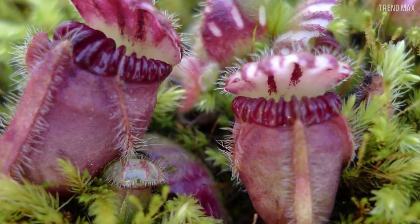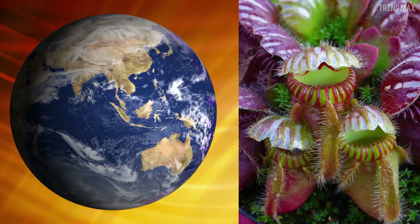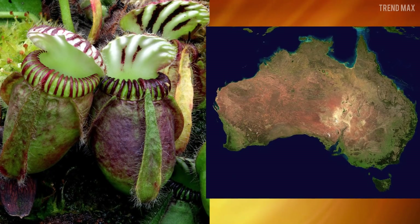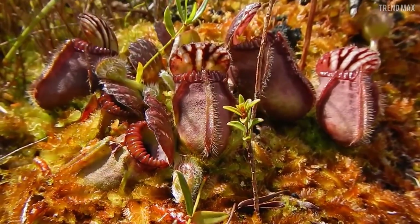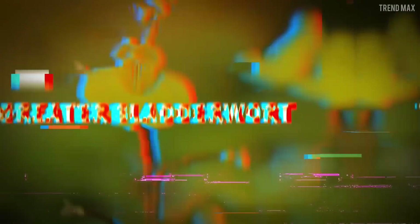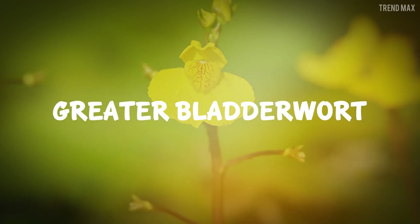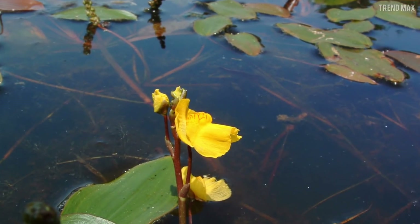Once prey is inside, the plant puts its lid back to prevent rainfall from getting in, and the enzymes begin the feast. The Albany Pitcher Plant is cultivated worldwide but is found naturally in the southwest of Australia, where it grows close to the ground and usually feeds on ants.